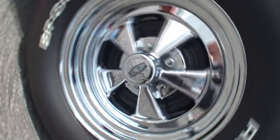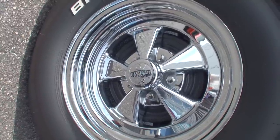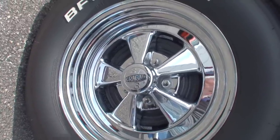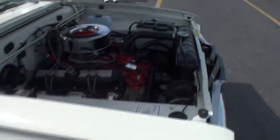It has the period-correct Krager wheels on it. It's a 5-bolt on a 4-inch pattern. Most cars have a 4-to-4-and-a-half-inch pattern, but this one has the 4-inch, so it's a small bolt pattern.